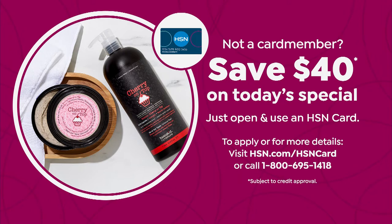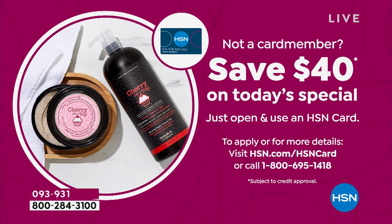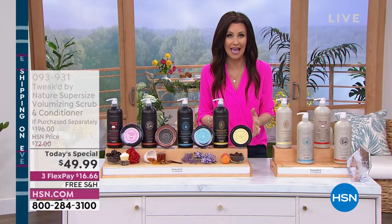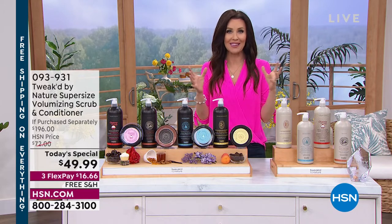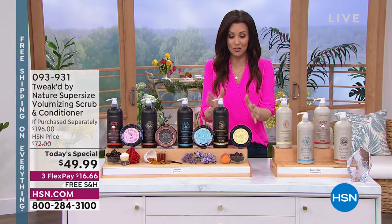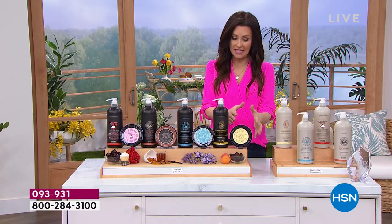We're running a super special deal today — if you open an HSN card and use it here, we'll take $40 off. So that would make this entire hair transformation $9.99. This is our best value of the day. Dennis has been working on this for a long, long time. We've never ever done a today's special with that jumbo size scrub and jumbo size conditioner.